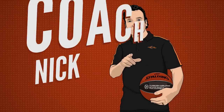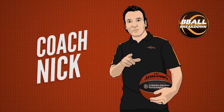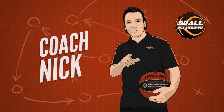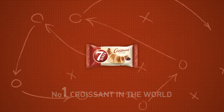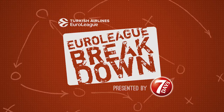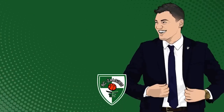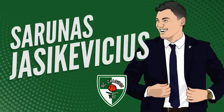Hey, EuroLeague fans, Coach Nick here from the YouTube channel B-Ball Breakdown. I've spent a lot of time coaching basketball in the U.S. and making videos analyzing the strategies and tactics of the best coaches around. I've teamed up with Seven Days for a special series breaking down the best plays, schemes, and talent in the Turkish Airlines EuroLeague. In today's episode, we'll be heading to Lithuania to look at what head coach Sharunis Yasikovicius has his team Zalgiris Kaunas running immediately after timeouts.